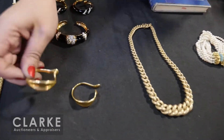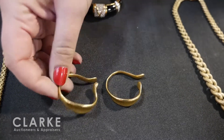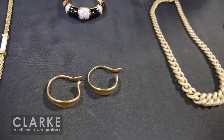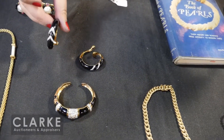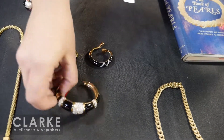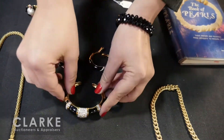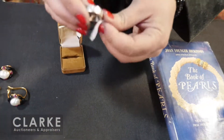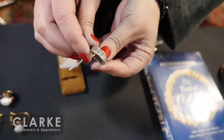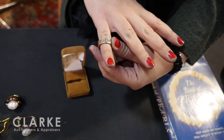A three-piece set with ear cuffs — enamel and diamonds. A beautiful hinged bracelet with X-form to the center and melee diamonds. Beautiful three-piece set. And here we have a baguette eternity band — a really beautiful, nice piece, estimated four to six hundred.